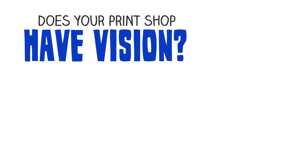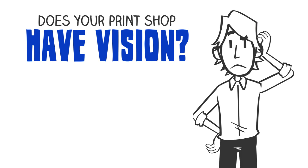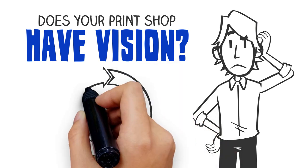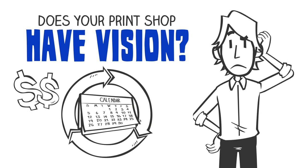Does your print shop have vision? The state of the print industry is moving faster than ever. Shops are under pressure to deliver higher quality with tighter turnaround times at the best price. Remaining competitive is a constant challenge.